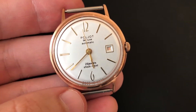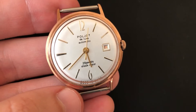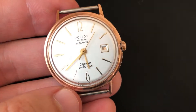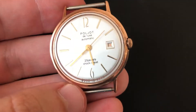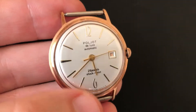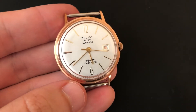See this beautiful Poliot Deluxe automatic, 29 jewels, shock resist, made in USSR. After restoration, the case is in new gold plated — very beautiful.